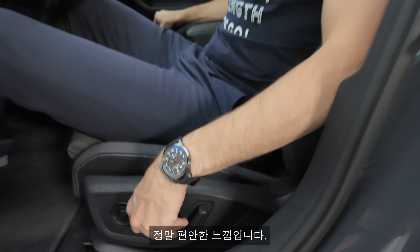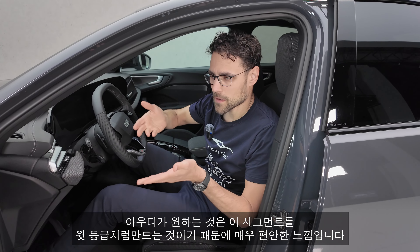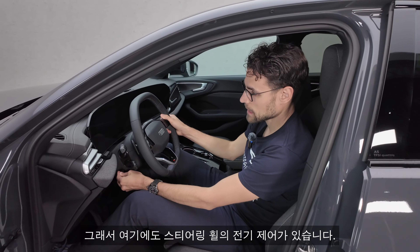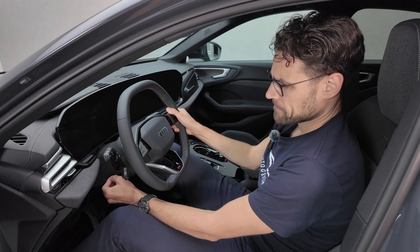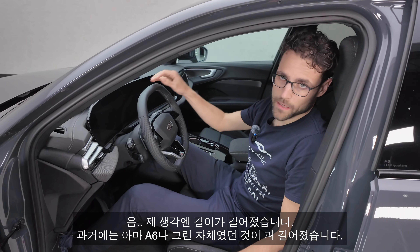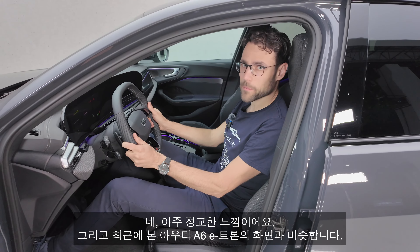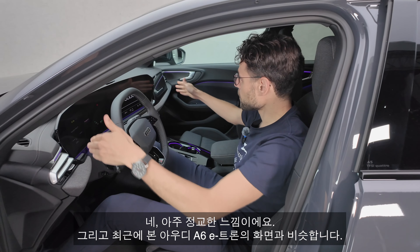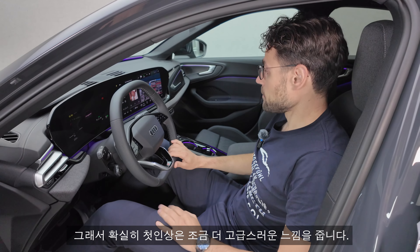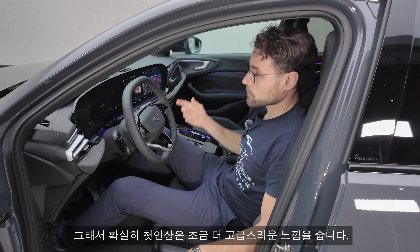Audi wants to make this segment basically one segment above, which is why you also get electric control of the steering wheel. It has grown in length — what used to be maybe an A6 in the past. It feels very elaborated. It also gets this new screen format we've already seen with the Audi Q6 e-tron recently, and it definitely makes a more upmarket impression. Headroom here in the front with the fixed roof — plenty left. The cockpit: completely new 12-inch instruments, 14.5-inch infotainment, and an optional 11-inch passenger screen where you can also watch YouTube, but the driver cannot see it while driving.